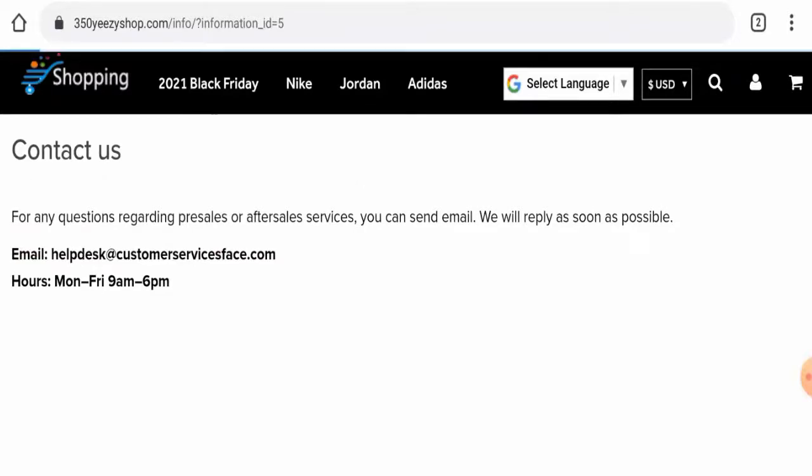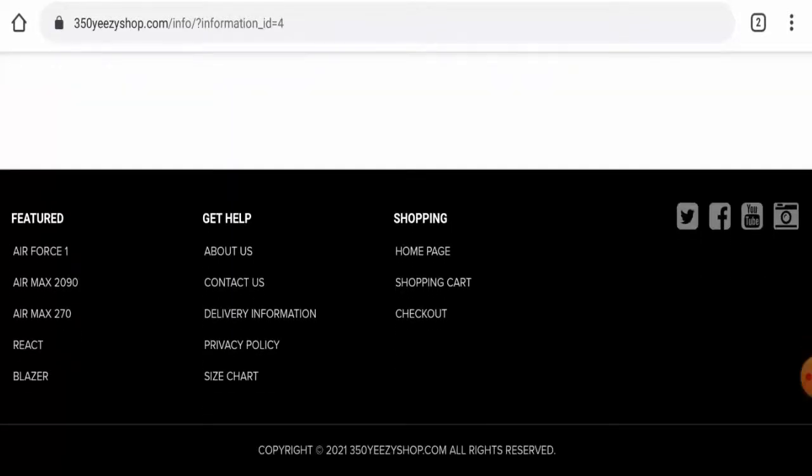Now we will discuss the social media presence of this site. They have mentioned that they have social media presence, but if you click on any of these icons it will only lead you to someone else's social media account. This means the website does not actually have its own social media presence, which is a negative sign.